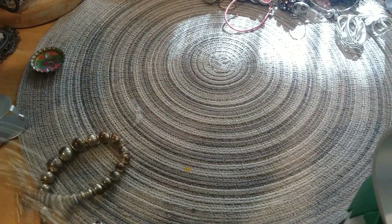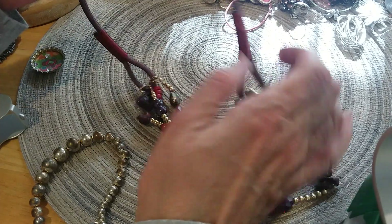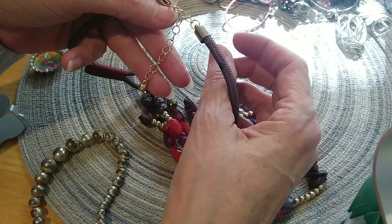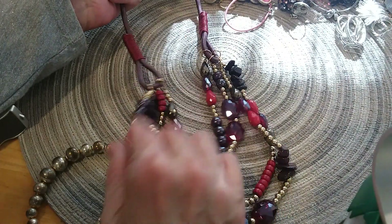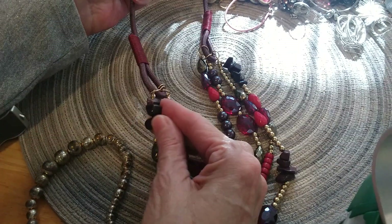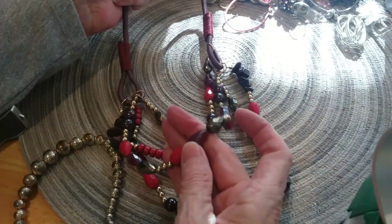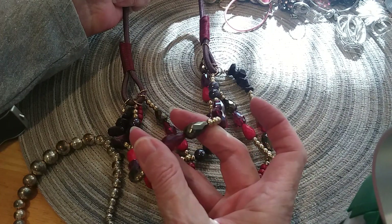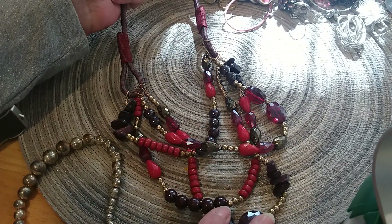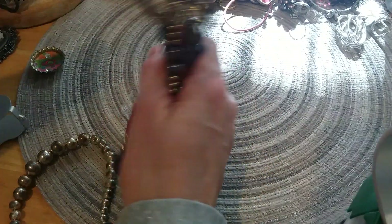And we have this necklace — nice cord on it. Looks like we got a stain here, but a good clasp and it's in good condition with an extender. It's got gold tone beads and red beads and kind of a brown color — these are glass chips I believe. Not sure — this one's metal I think. The red ones definitely feel like glass. Pretty ones — I'm going to put this in the lot box.